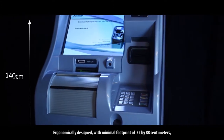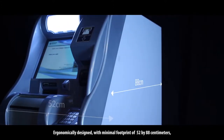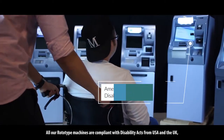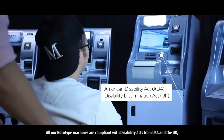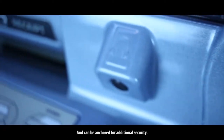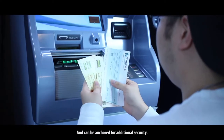Ergonomically designed with a minimal footprint of 52 by 88 cm. All ROTOTYPE machines are compliant with DisAbilityX from the USA and the UK, and can be anchored for additional security.